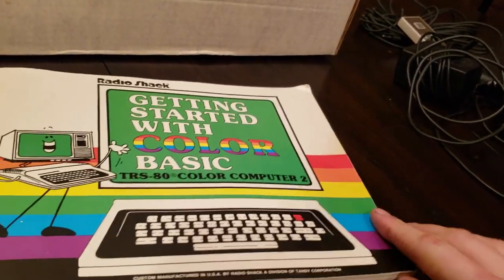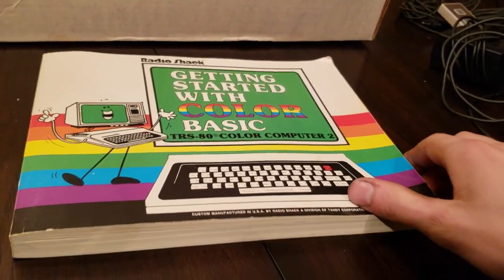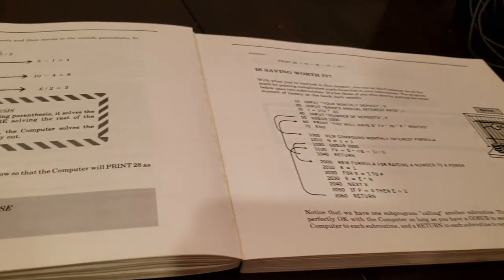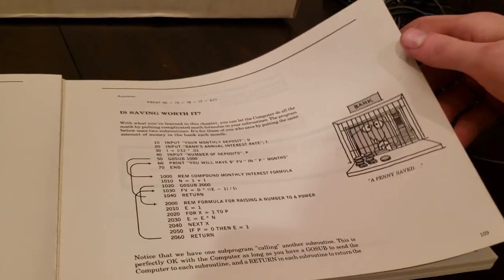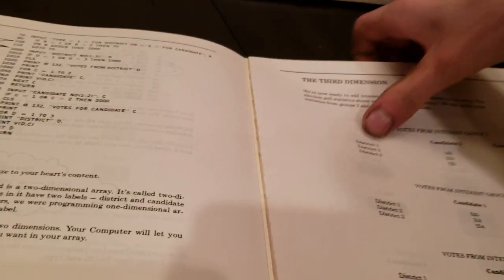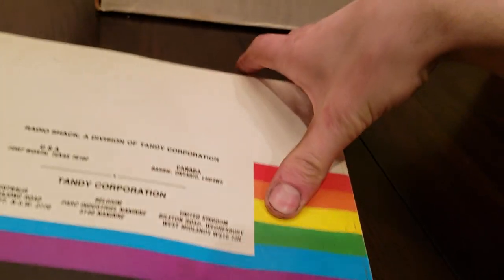We have the big book: Getting Started with Color Basic. This is the one that had all the character on it — paper backing, and you get all sorts of cool drawings and instructions on how to program Basic. All the stuff that I don't know how to do and probably will never know how to do.